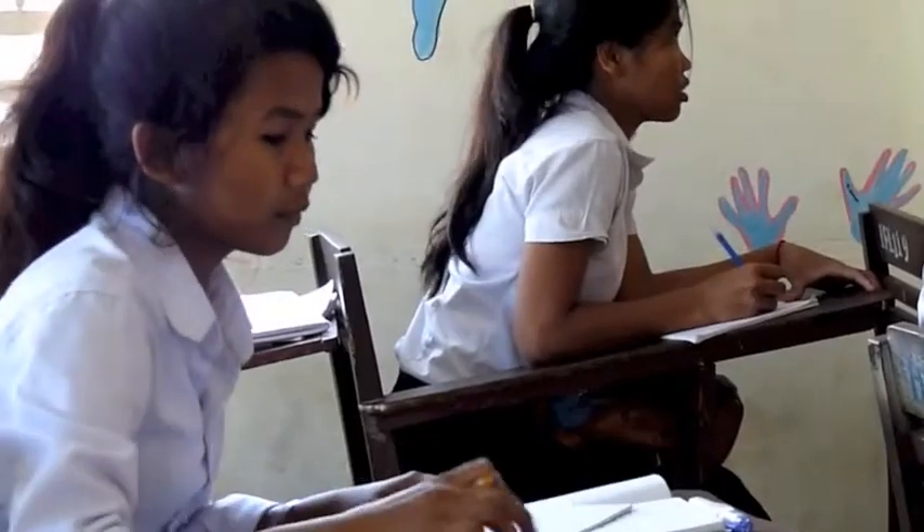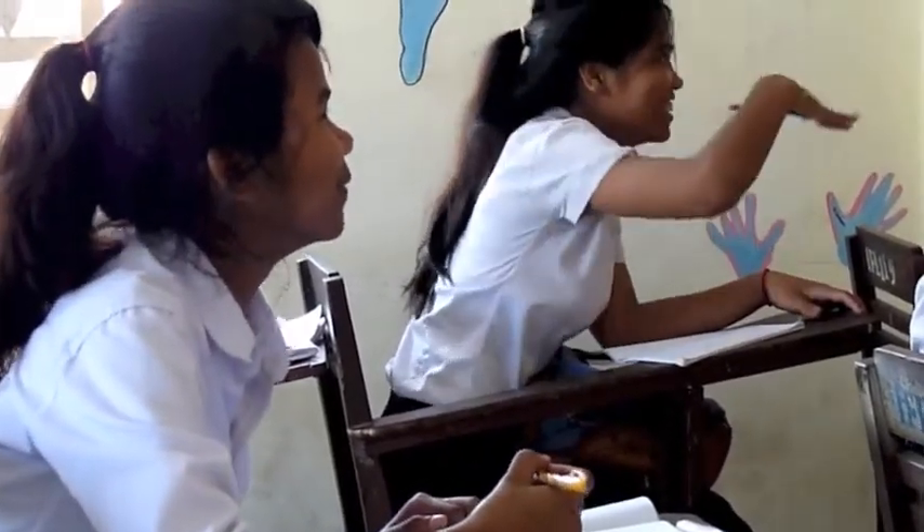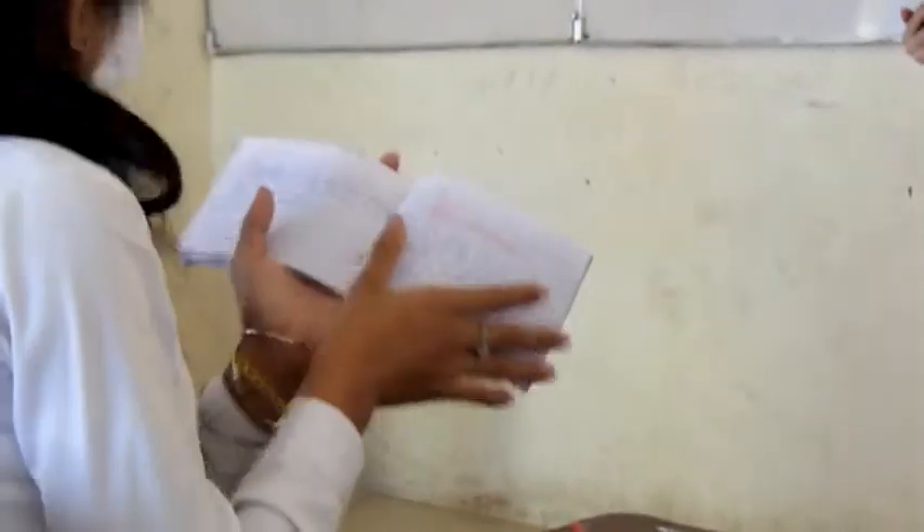We are in the process of creating a computer room for the older students to teach them basic computer skills. We would like to purchase second-hand computers for these students to use as a part of their education.